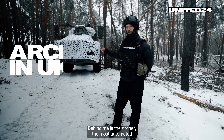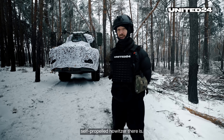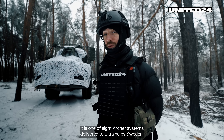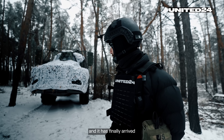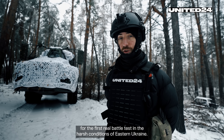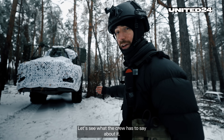Behind me is the Archer, the most automated self-propelled howitzer there is. It is one of eight Archer systems delivered to Ukraine by Sweden, and it has finally arrived for the first real battle test in the harsh conditions of eastern Ukraine. Let's see what the crew has to say about it.